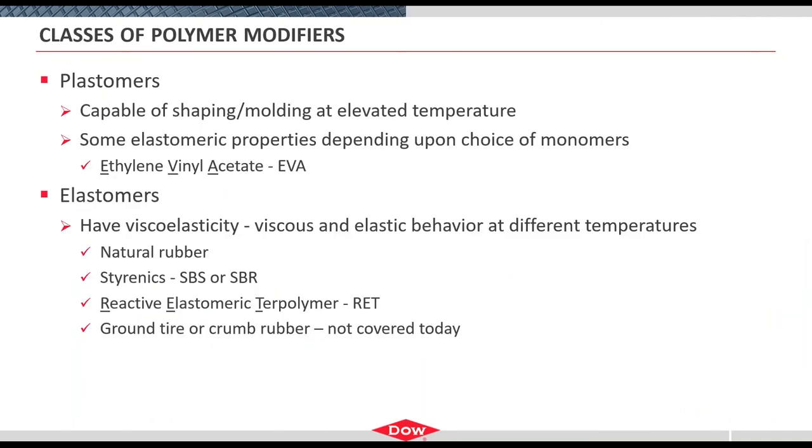Two broad buckets to think about from a polymer standpoint: plastomers and elastomers. Plastomers are typically things that can be shaped or molded at elevated temperature; they will have some elastomeric properties depending on the comonomer and how it's polymerized. EVA will be our example. For elastomers, we're most familiar with the viscoelastic model — natural rubber, the Styrenics (SBS, SBR), RET, and crumb rubber. These materials at different temperatures will have different viscous and elastic behavior, which is really critical to why they're used so often.